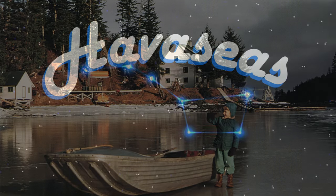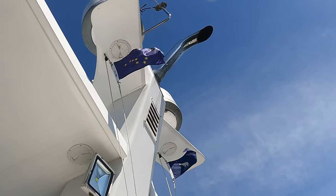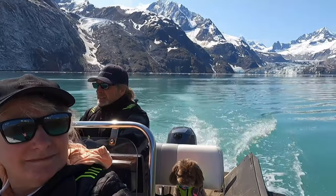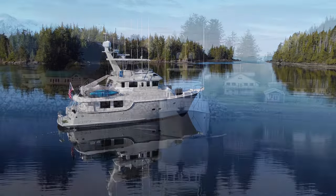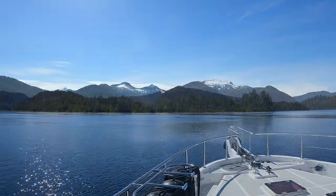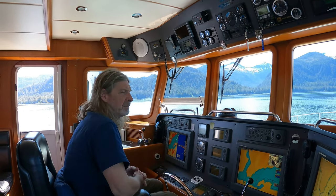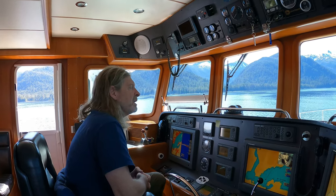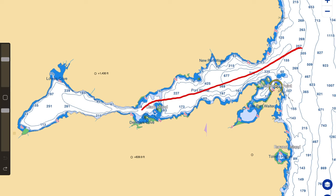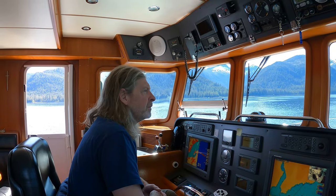Little Port Walter, a very special place. We've been in Big Port Walter and I think it's Denmark Bay — we anchored up a night in there. But not Little Port Walter. So we've been into Port Walter properly, but not Little Port Walter.